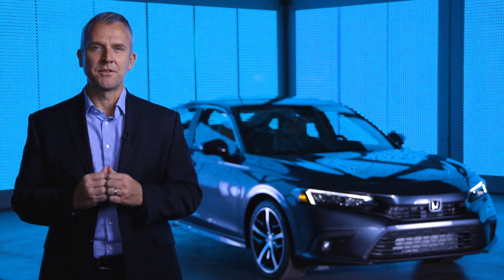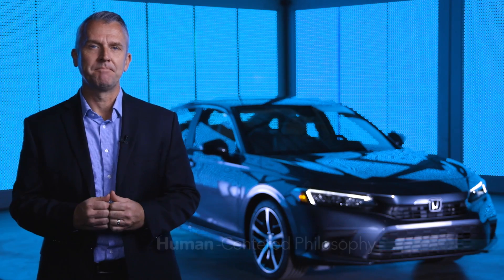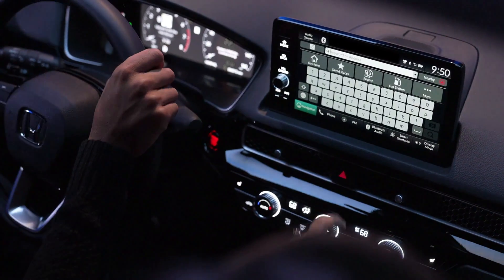This means an intense focus on serving the needs of the driver and passengers — a human-centric approach that has always been a hallmark of Honda design. These timeless design concepts are delivered in a fresh and exhilarating new way.